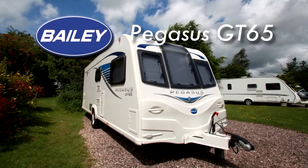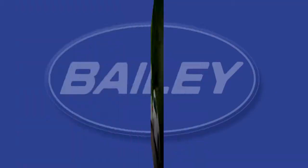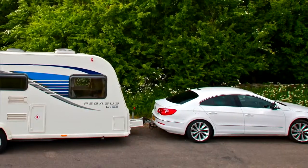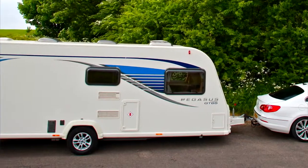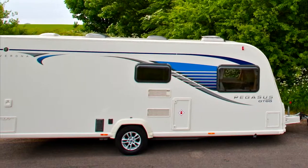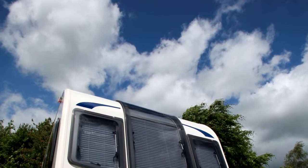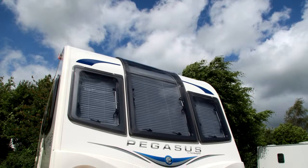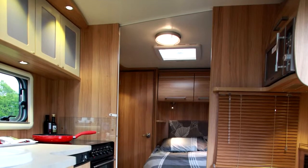So this is the Bailey Pegasus GT65 — it's a good looking van. It's got the Alatec build, so the entire structure is aluminium and then the panels are slotted in. This makes for very strong and waterproof vans. At the front you can see the large vertical window which streams light into the interior, making it feel more spacious.